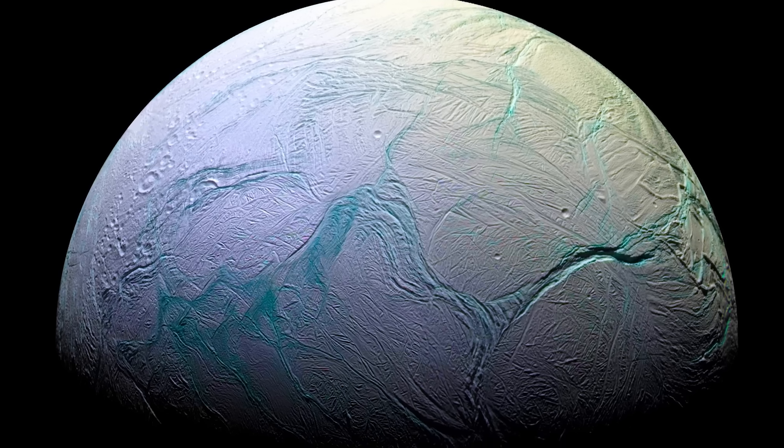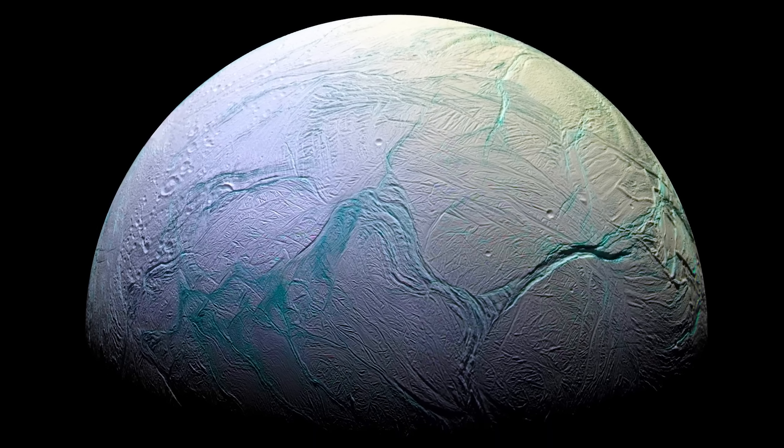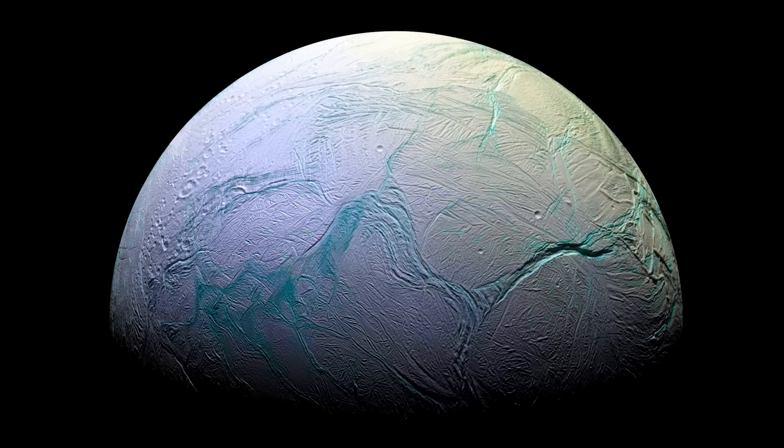So, there we have it — a look at the intriguing little moon of Enceladus. Thanks for watching!